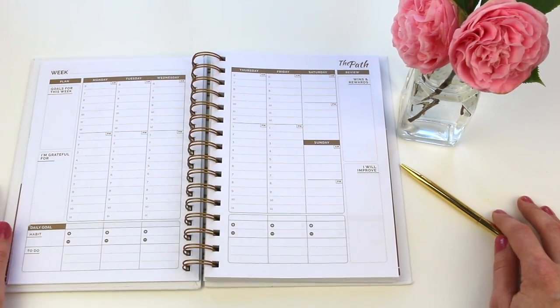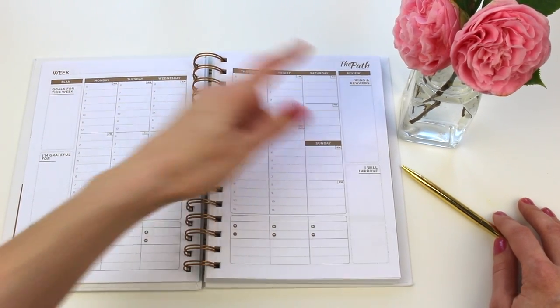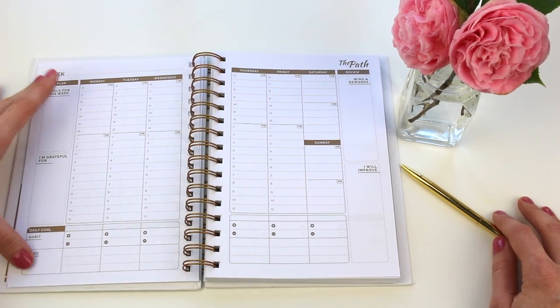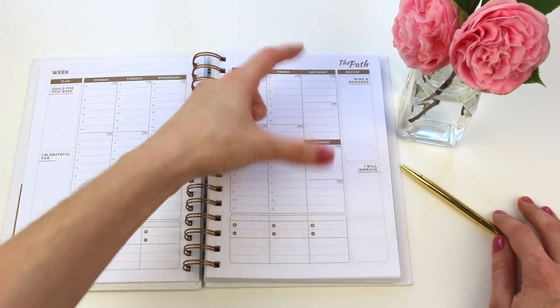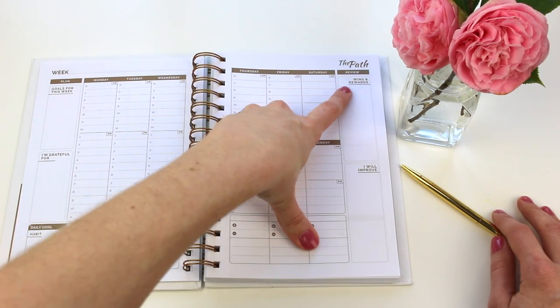There's also a review area which I really like. You have your projection, your progression, and a reflection area — I talk about this in my planner organization content, and I love that they have all of that built into the weekly spread. You also have wins and rewards sections.